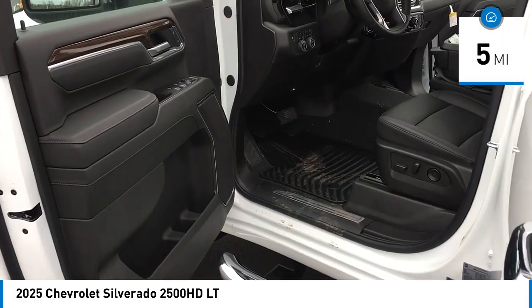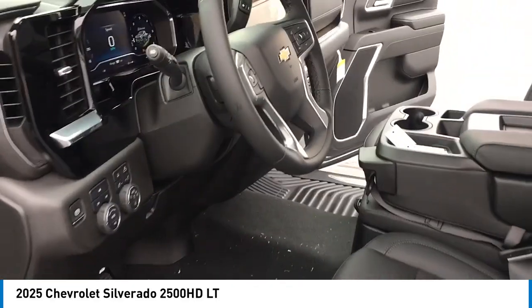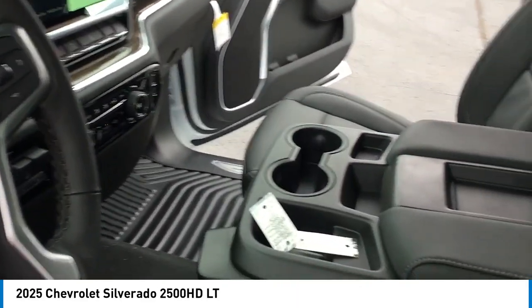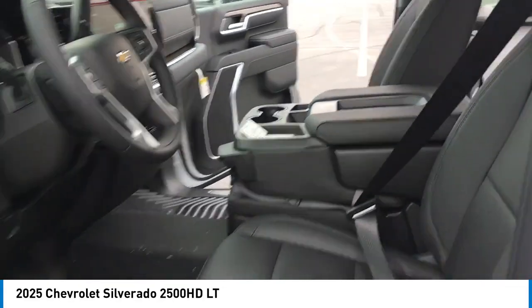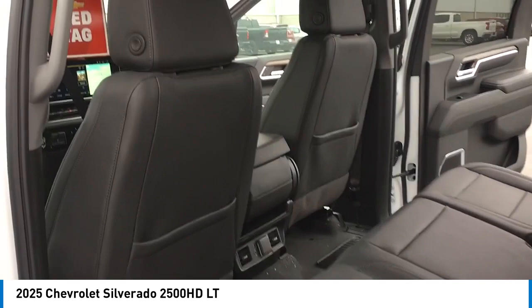Here are some of this vehicle's great options: rear step bumper, hill descent control, alloy wheels, brake assist, remote keyless entry, four-wheel disc brakes, front wheel independent suspension, skid plates, speed control, and chrome mirror caps. A vehicle like this doesn't come along every day.